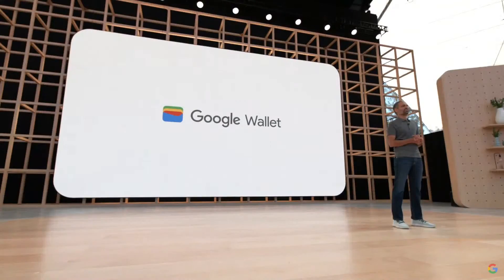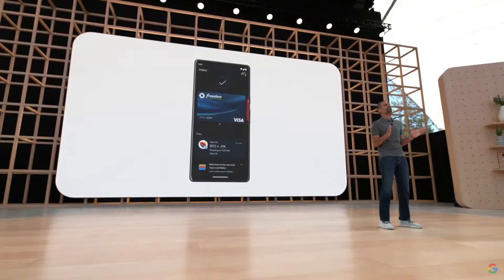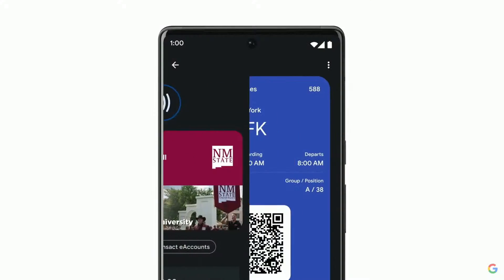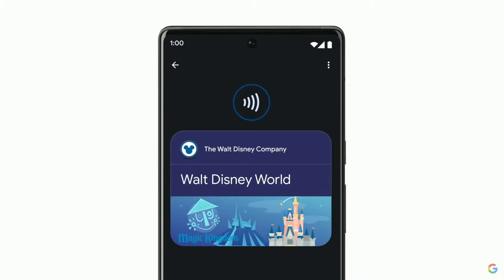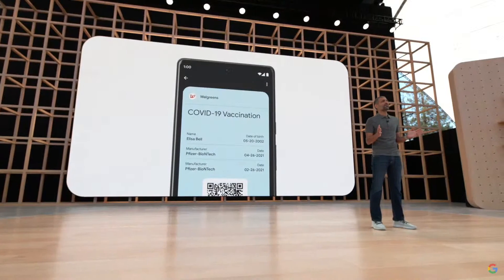It's a digital wallet for Android that gives you fast, secure access to your everyday essentials. Your Google Wallet securely stores your payment cards so you can tap to pay anywhere Google Pay is accepted. But Wallet is for so much more than payments — it's a way to unlock more of the world around you. You can show your student ID on campus, board a flight, or start your car. You can even use it as your park pass to explore Walt Disney World. Items that contain highly personal information, like your vaccine card, are stored on your device and not shared with anyone — not even Google.